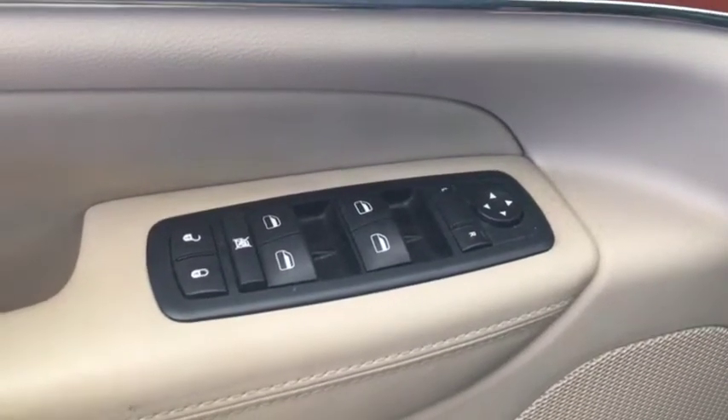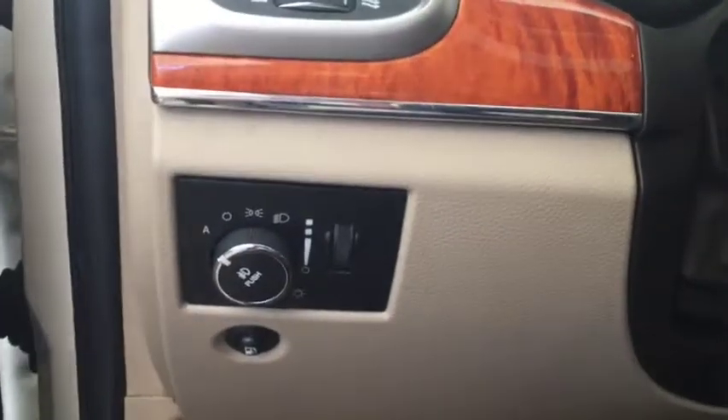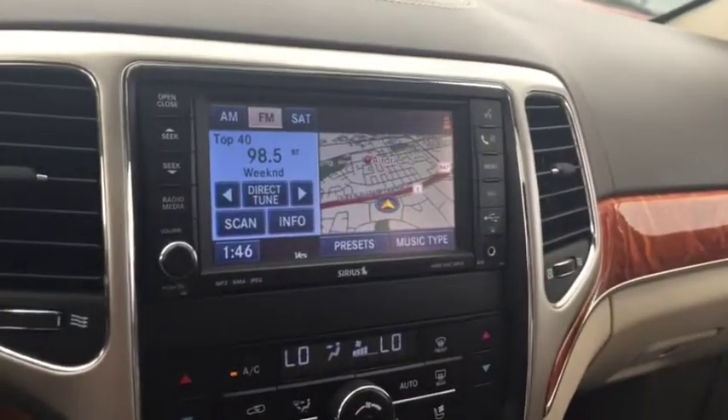Some features include power locks, power windows, power mirrors, power in-memory front seats, automatic headlights. On the steering wheel we have Bluetooth capability, cruise control, and a screen display with navigation.